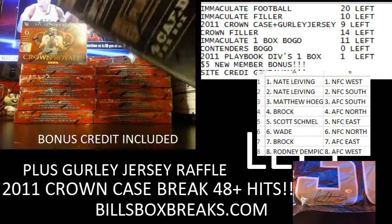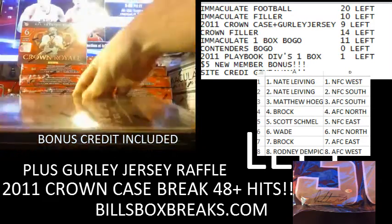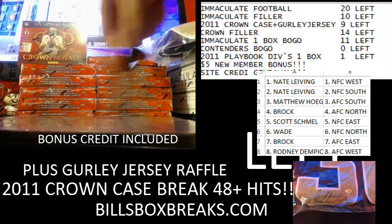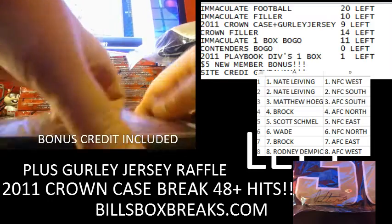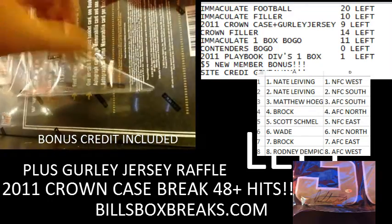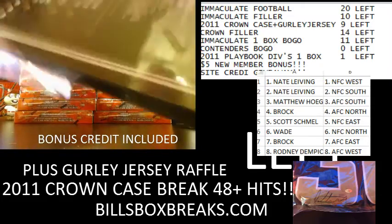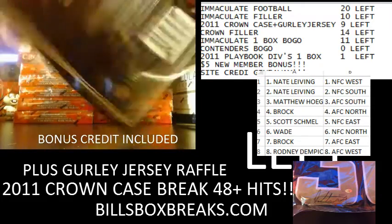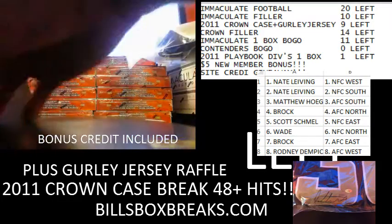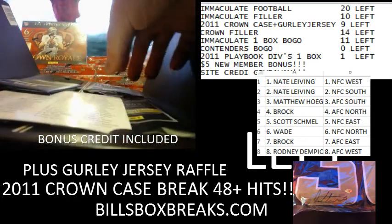Hi guys, it's Bill from BillsBoxBreaks.com. We're doing Divisional Break number 17 of 11 Playbook. Also got some 2011 Crown Royal behind me with 9 spots left. Alright, here we go.